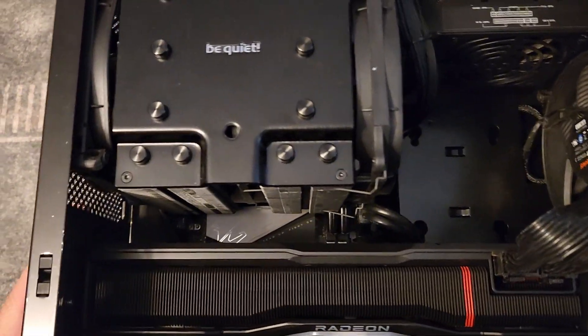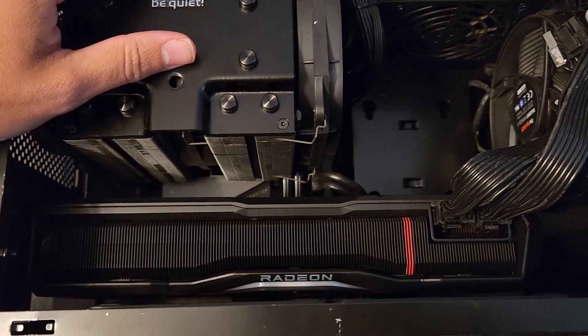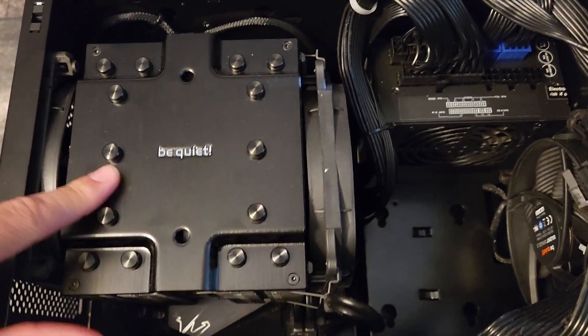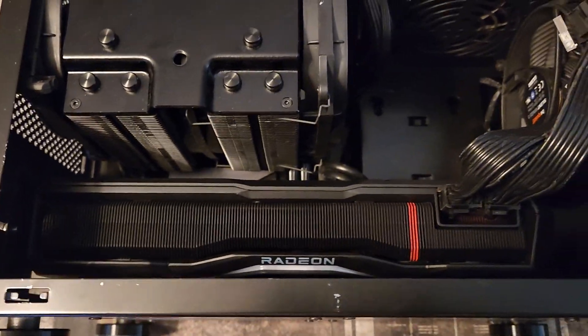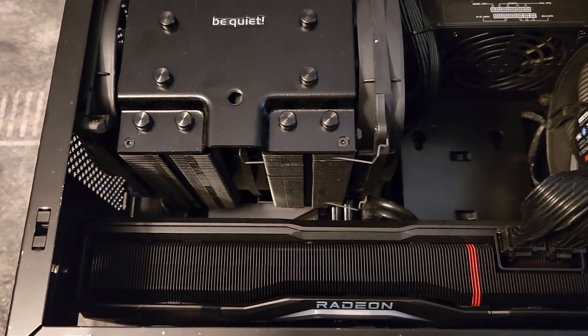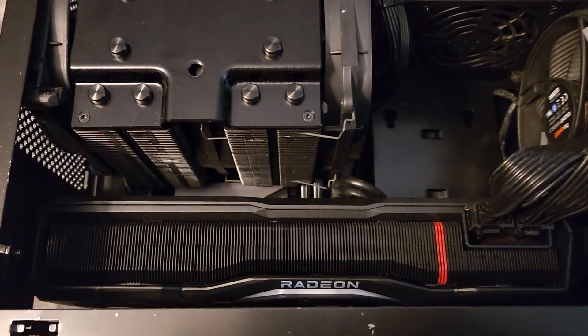This is my land rig, my all-AMD rig. It's a 5600 X3D with a Be Quiet Dark Rock 4 cooler and the 7900 XTX. My 7900 XTX has been crashing a lot lately and I'm not sure why. I've been a vigorous defender of AMD drivers and here I have a problem, so I'm going to troubleshoot this thing.